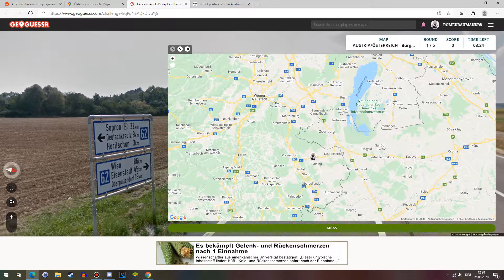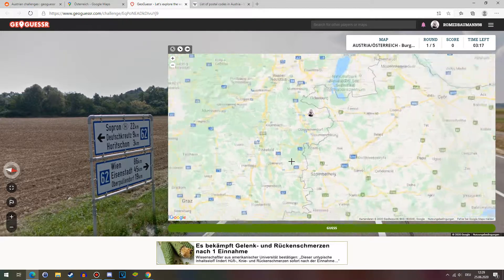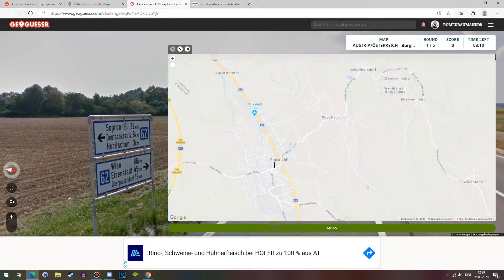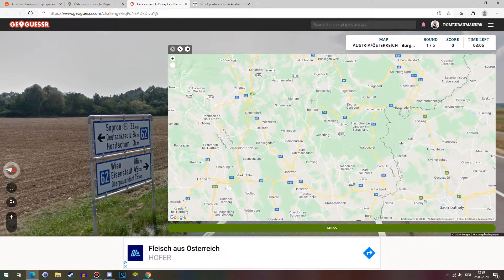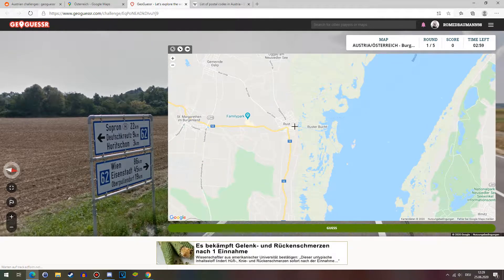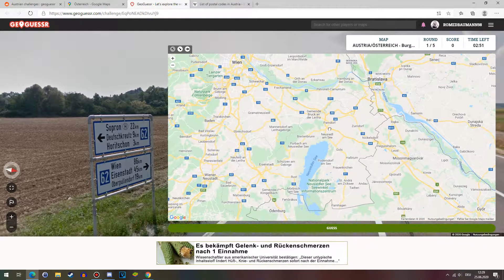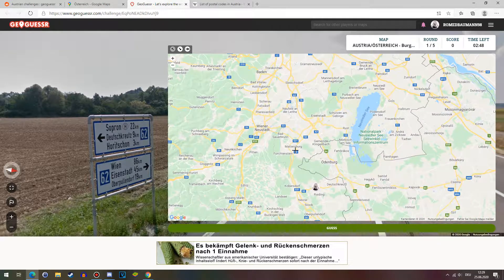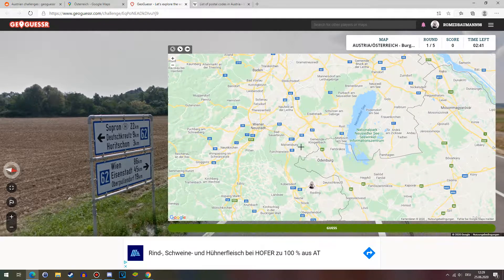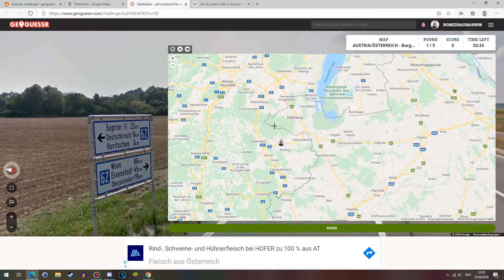You've got Vienna, you've got Eisenstadt which is the capital of Burgenland, and Deutschkreuz which is relatively well-known down by the border. Well-known cities in Burgenland include Pinkafeld, which has an airport; Rust, which has car meetups; the well-known Neusiedler See; Pandorf, one of the biggest cities; Mattersburg, who have a first-division football club; and Lutzmannsburg, which is relatively well-known.